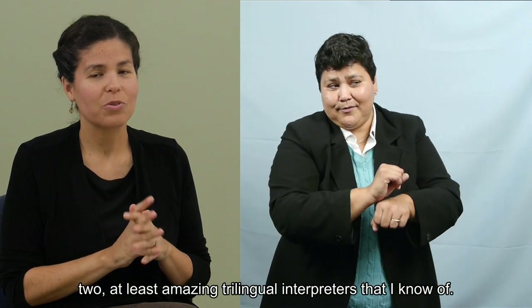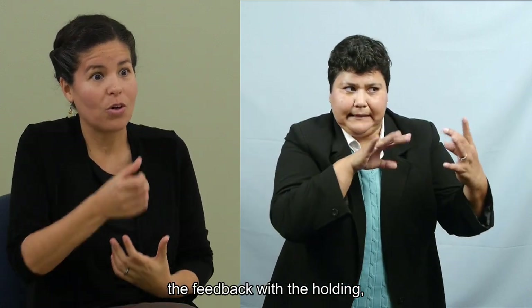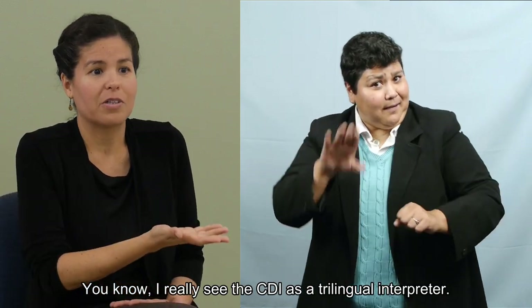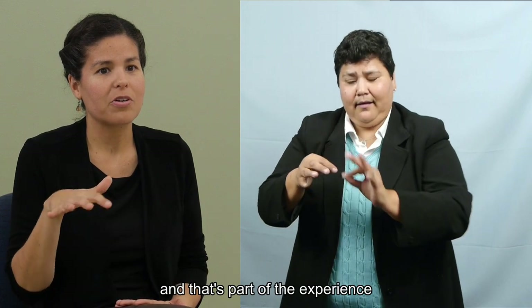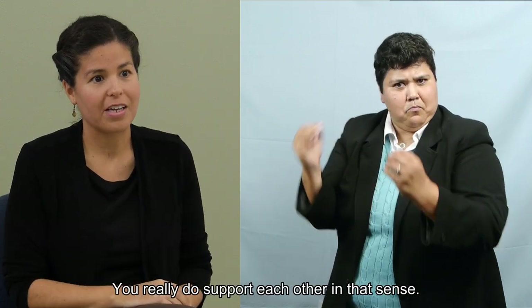I love trilingual interpreting — it's very exciting. I've worked with at least two amazing trilingual interpreters. What I enjoy about the experience is how we support each other through the feedback with the cues and the holding. So today it was interesting to experience that with a deaf interpreter — it was a new experience for me. I really see the CDI as a trilingual interpreter. I even asked, don't you see yourself that way? And the CDI said no. But I said, you're processing three languages. That's part of what I enjoy about trilingual interpreting, and that support system is there — if not more so — when working with the CDI. You really do support each other.